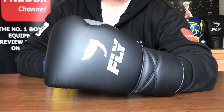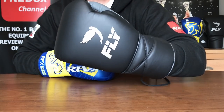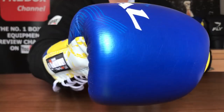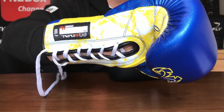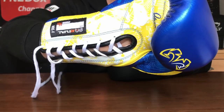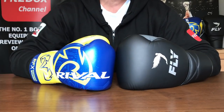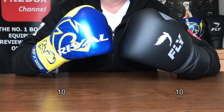Round nine: style. The beautiful Fly Super Lace in black and gray is a really stylish glove, up against the in-your-face Loma Series RFX with those stunning graphics. I love the embroidery and design cues Rival have put on there. But I can't split them when it comes to style — both are super stylish and it's really a pick-em. Round nine: 10-10.